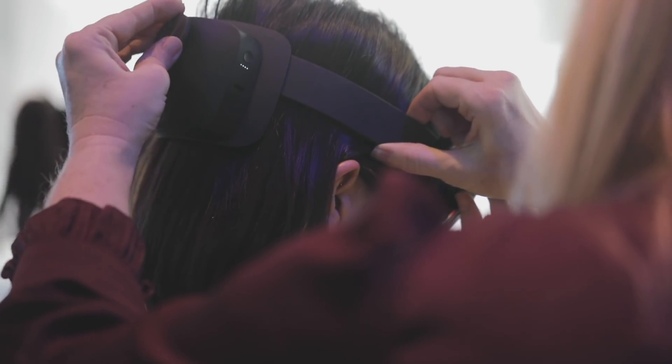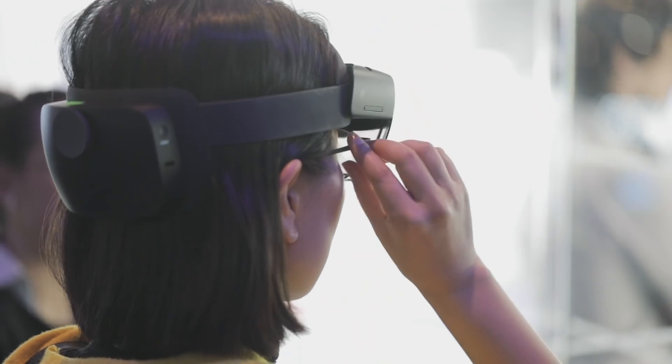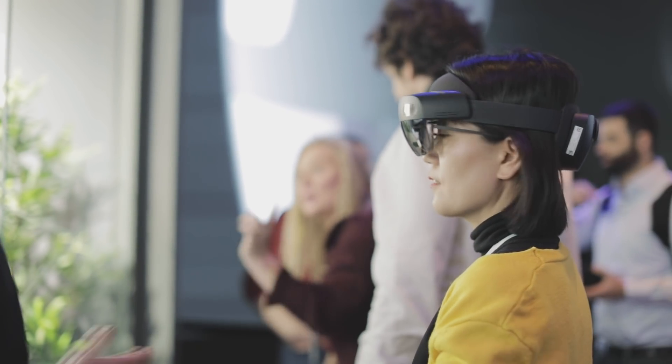We also have a comfort pillar. We've adjusted the center of gravity, adjusted the electronics — batteries in the back, sensors in the front — making it much easier to wear for a much longer extended period of time.